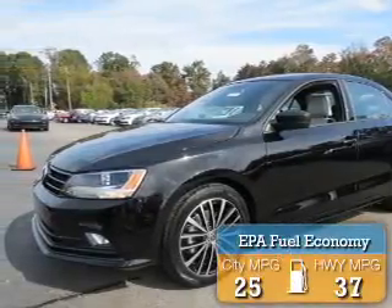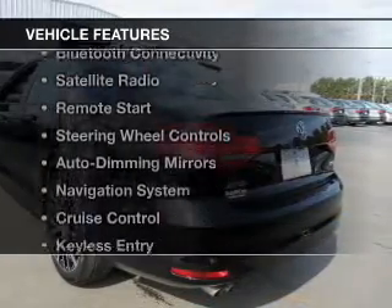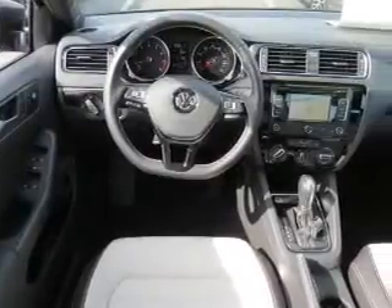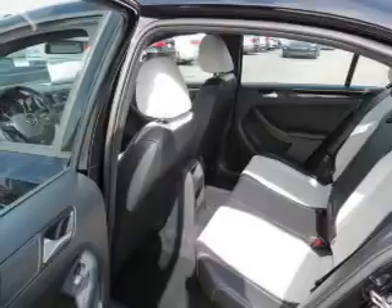Great fuel efficiency saves you money by requiring fewer trips to the gas station. The features include electric trunk, heated seats, Bluetooth connectivity, a satellite radio, and remote start.